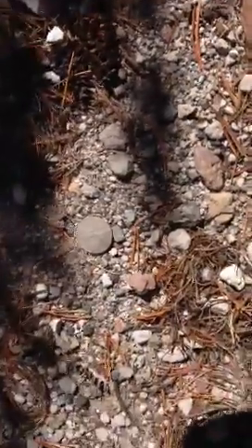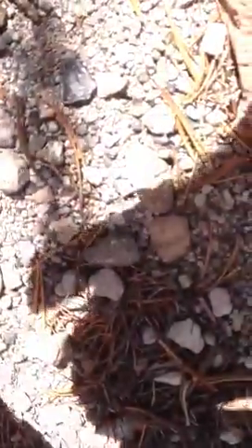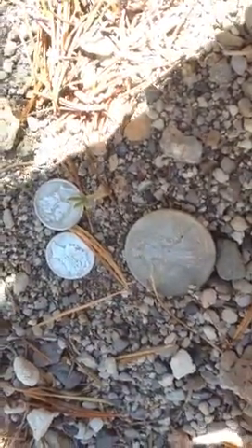Found it right in the hole here. And a couple mercury dimes with it. It's a good day in the metal detecting. Gotta love it.